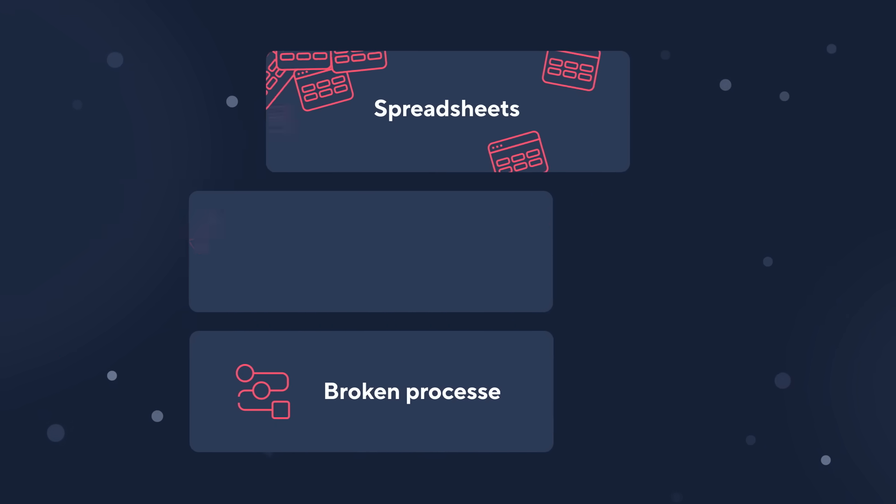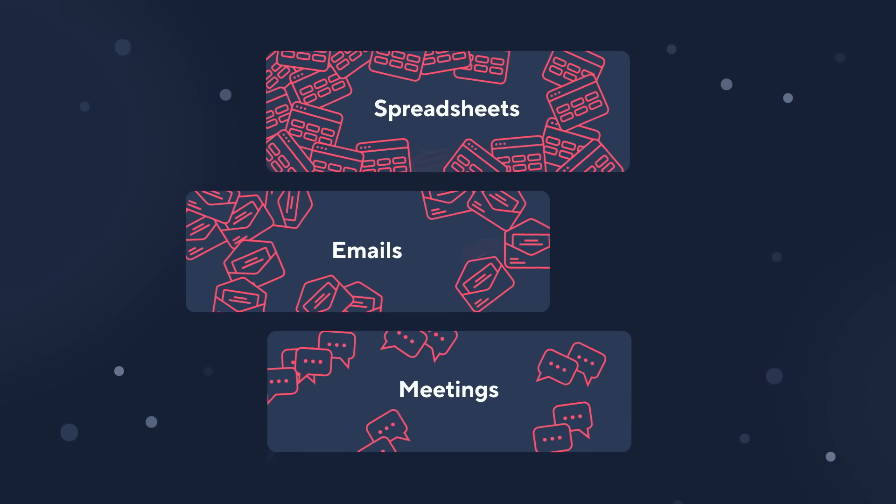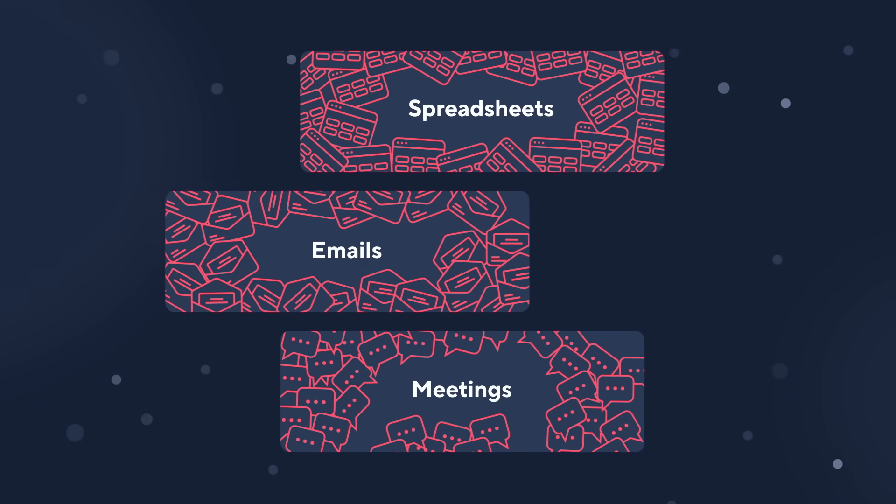Are you still struggling with spreadsheets, emails, and endless status meetings to keep everyone informed and aligned?